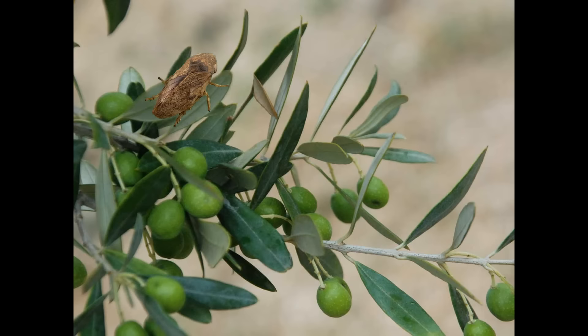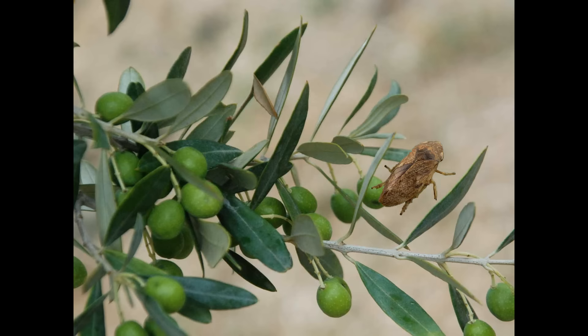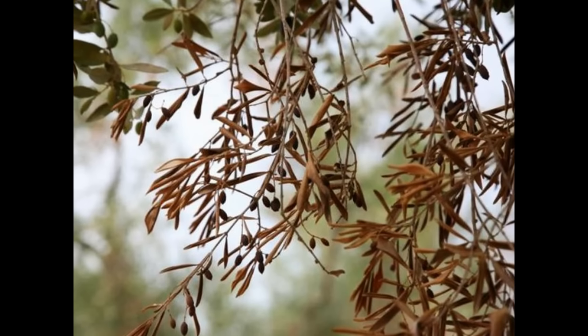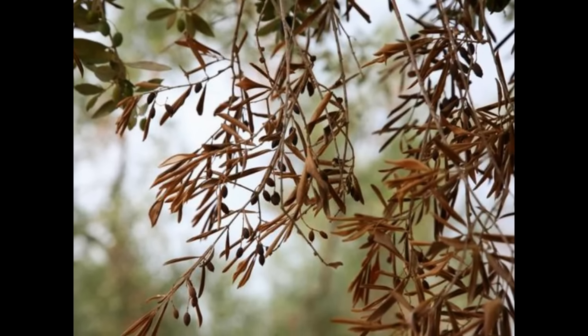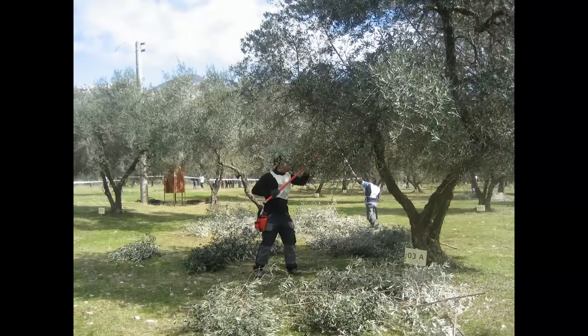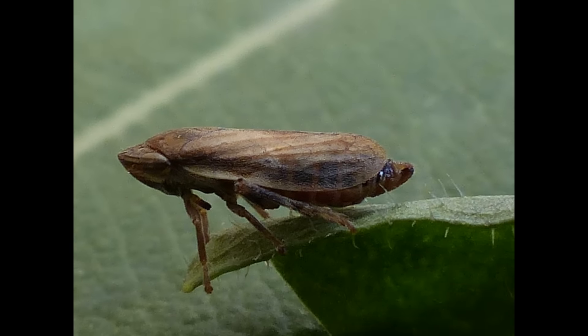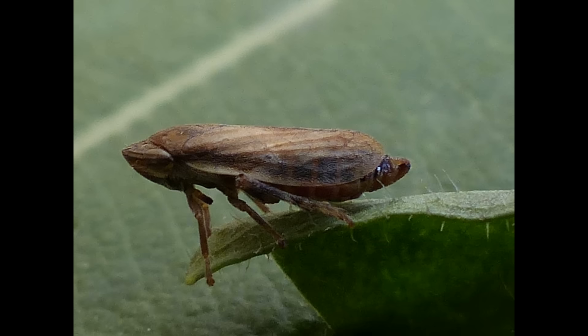Here are electron microscope photos that show Xylella inside the needle nose of the spittlebug. The insect vectors get the bacteria from a sick branch, then fly to another branch or another plant and pass the bacteria on. When this happens enough times, it can kill the branch or the plant. That's why pruning is so important. But the most important of all is to stop the insect vectors.